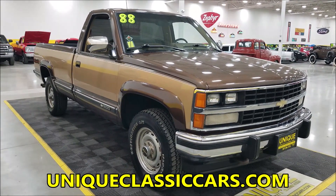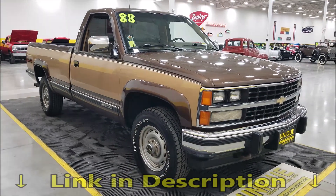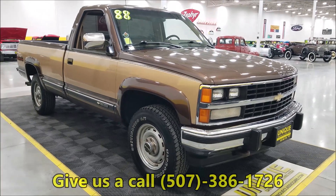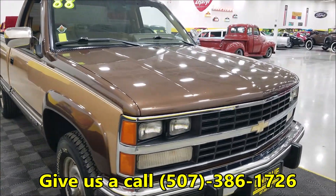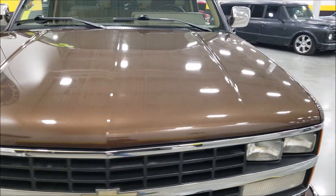If you want to check out the still pictures so you can see the underside, interior, bed, and engine bay, check out the still pictures at uniqueclassiccars.com — the link is down below in the description. Of course you can also call us at 507-386-1726.